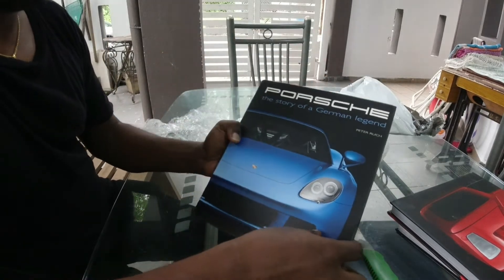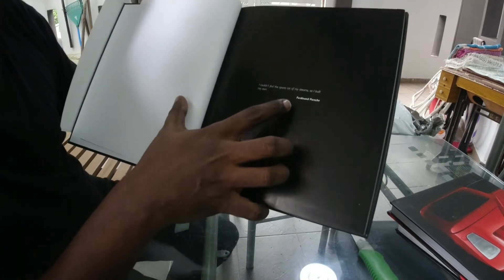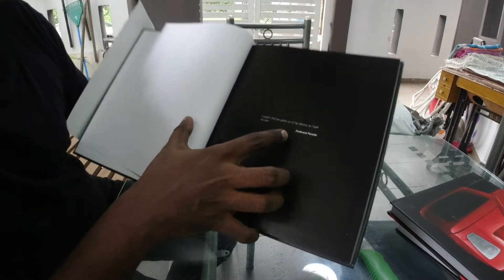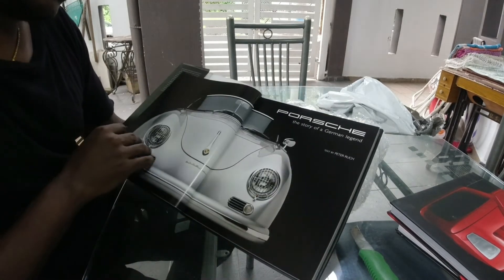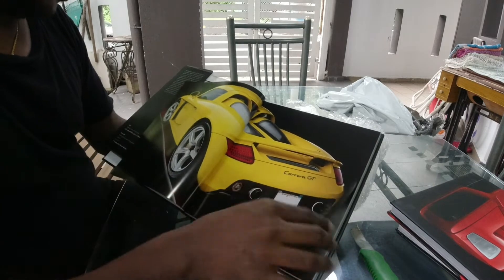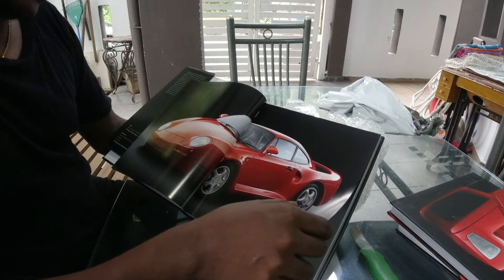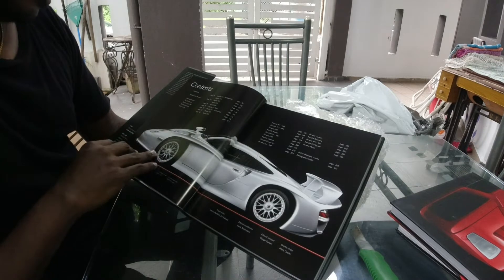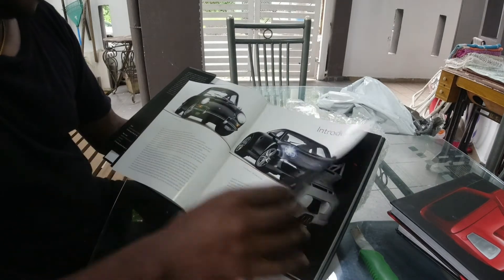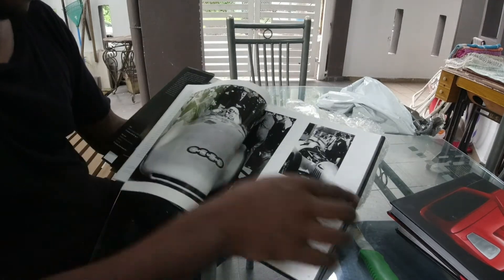'Porsche: The Story of a German Legend.' I can't wait. The first page of the book — Porsche says: 'I couldn't find the sports car of my dreams, so I built my own.' Woo, Stuttgart! There's a 924 — no wait, this is the one that Bill Gates has. GT3 RS, 356 and more — there's a lot of information in there.